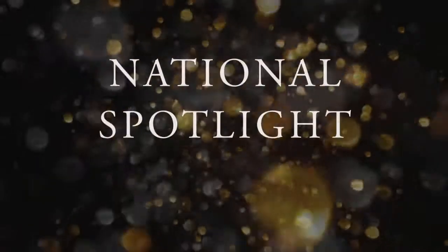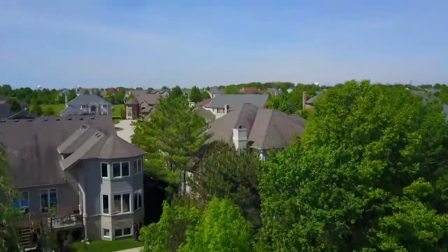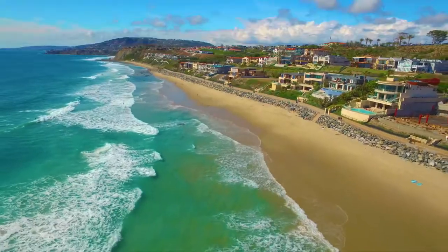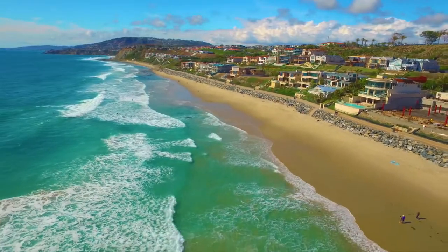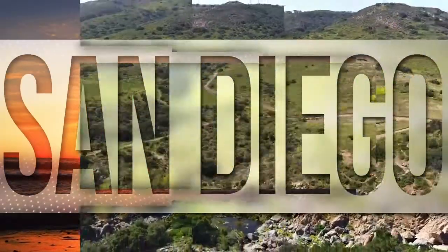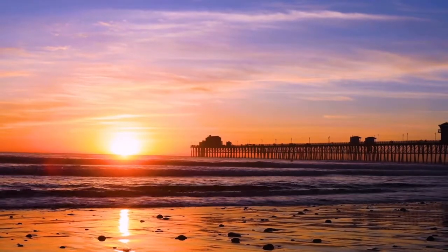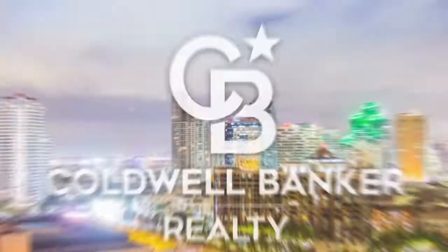Thanks for watching this week's National Spotlight. Whether you're buying or selling a home, moving across town or across the country, Coldwell Banker can help. That's it for this week's show. Thanks for joining us. Tune in every week for the latest news about real estate for sale throughout Southern California. If you have a question about buying or selling a home, getting a mortgage, or are interested in a career in real estate, visit us online at coldwellbankerhomes.com. Have a great day and we'll see you next week for an all new At Home in Southern California.